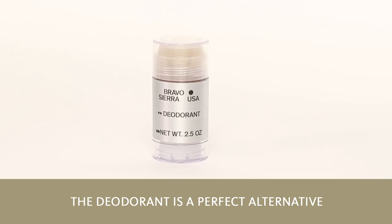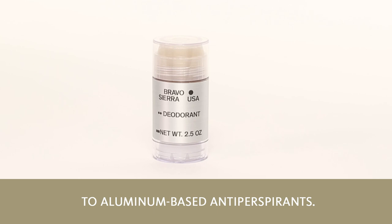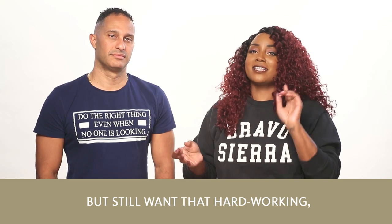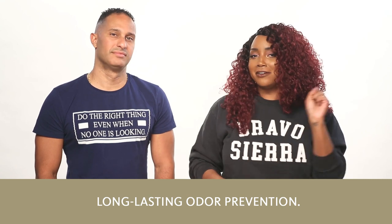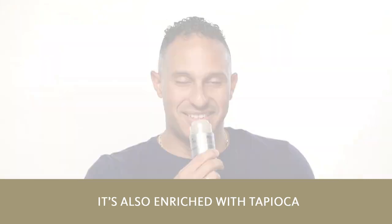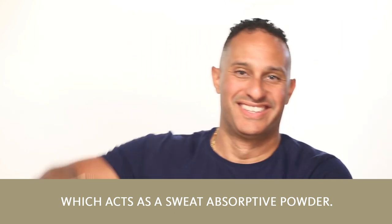The deodorant is a perfect alternative to aluminum-based antiperspirants, perfect for those who want to go natural but still want that hard-working, long-lasting odor prevention. It's also enriched with tapioca, which acts as a sweat-absorptive powder.